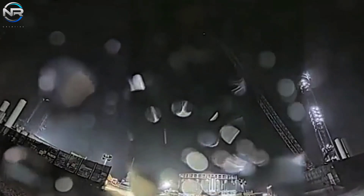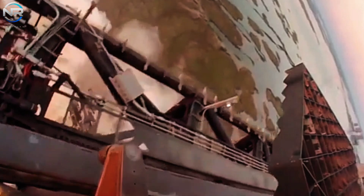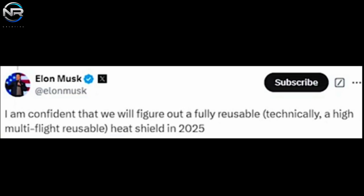In response to a question on X about the enduring challenges associated with Starship's heating panels, Musk expressed confidence that a fully reusable, technically advanced multi-flight heat shield would be possible by 2025. For the heat shield to be fully reusable, all 18,000 panels would need to be reusable without deterioration, require minimal repairs, and be ready to be quickly reintegrated into flight operations.